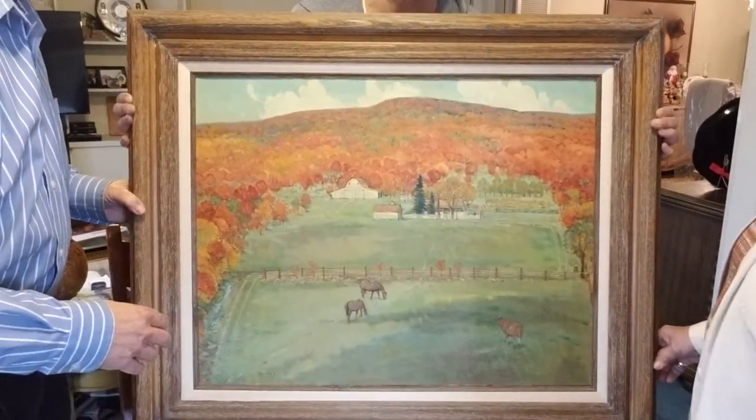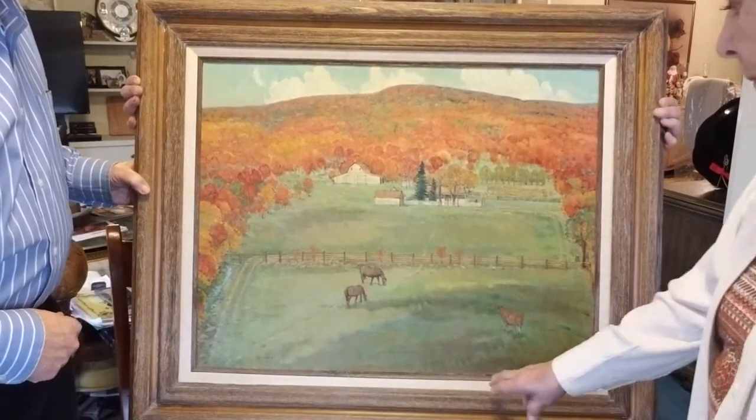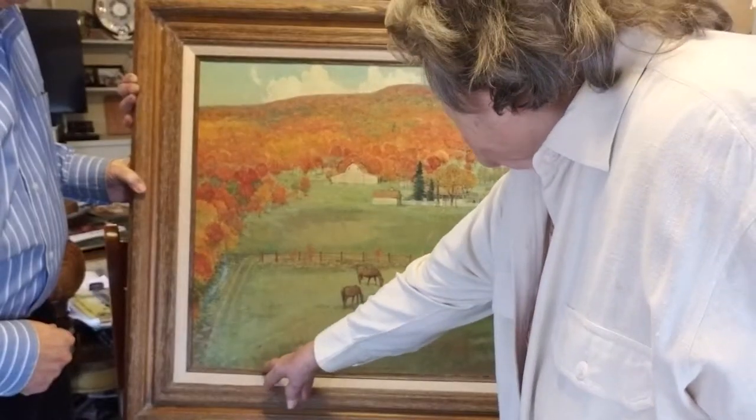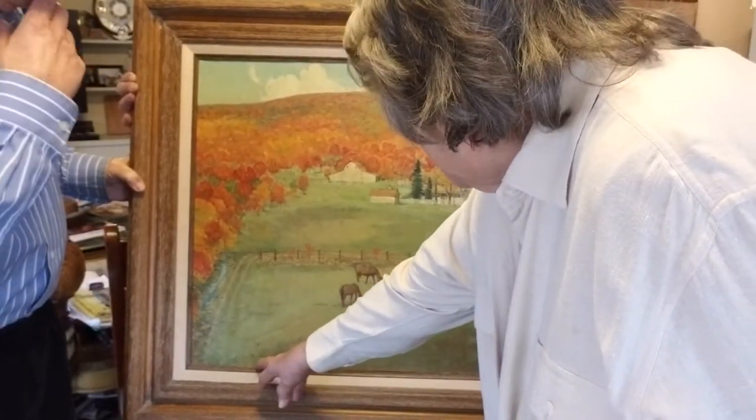Asked who did this painting, mom confirms it was by Cheryl Bodley — his name is right there on the painting, signed 'Bodley,' though there's no date on it. Cheryl Bodley was Bob's friend growing up.